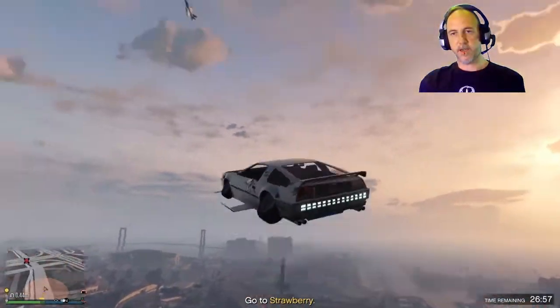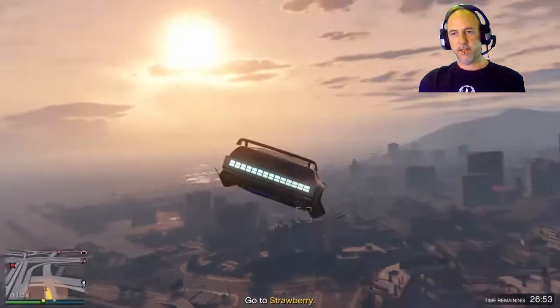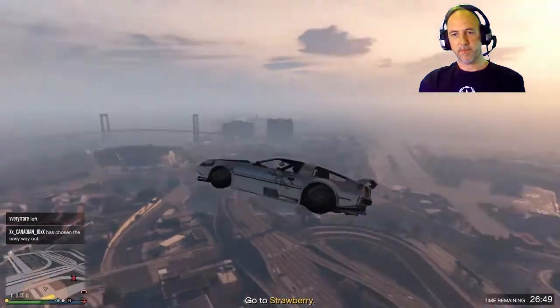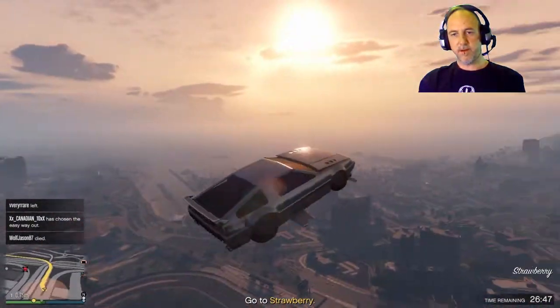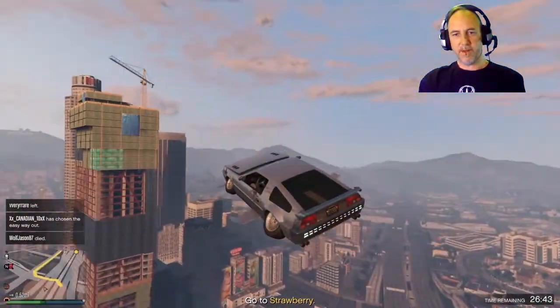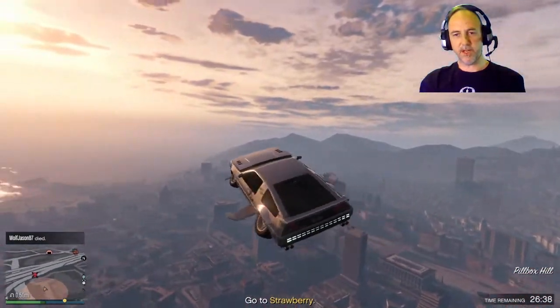There you are, I see you. Let's see if I can take you down with my Deluxo. You can't get a lock on me — I'll just catch you out by being behind you.